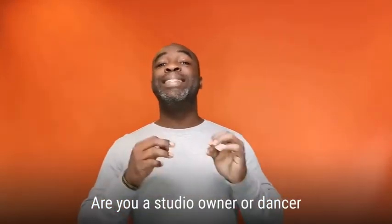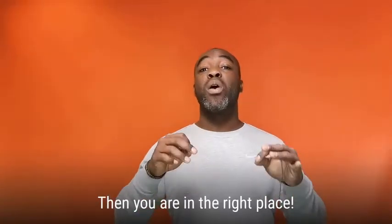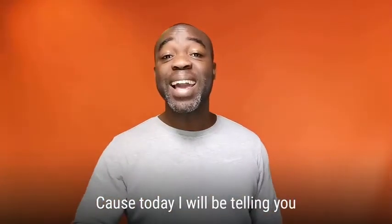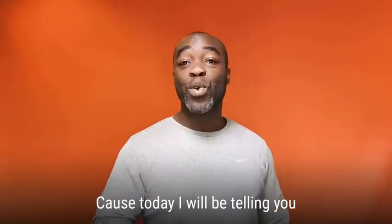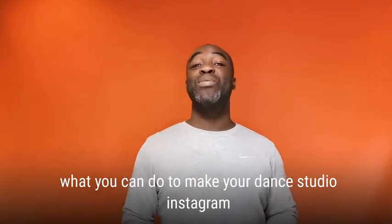Are you a dance studio owner or a dancer who wants to get more followers on Instagram? Then you are in the right place, because today I will be telling you what you can do to make your dance studio Instagram more successful.